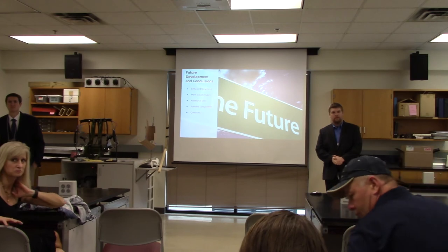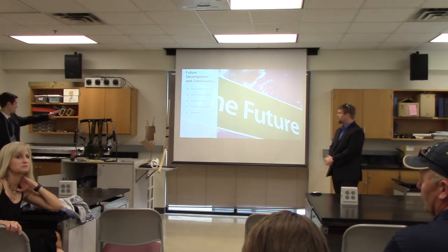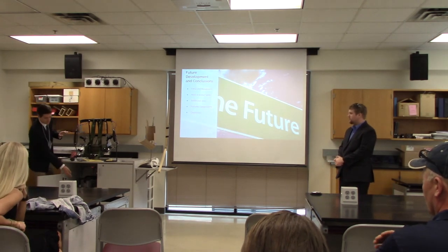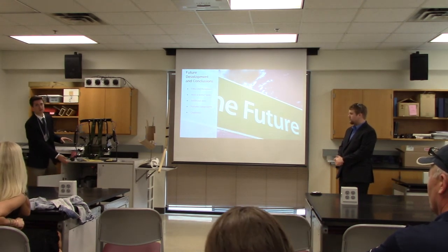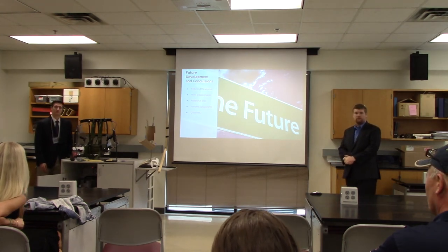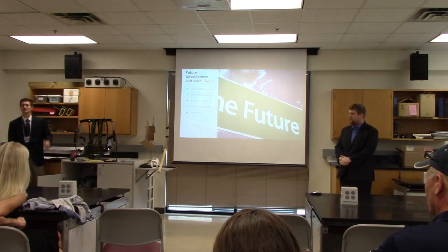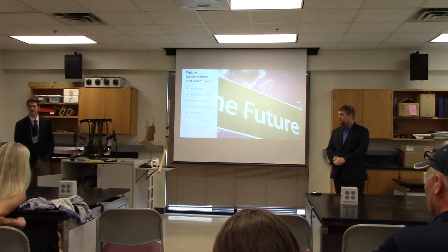How much would this cost for the average person to make in a garage? This frame, including all of its components but without the air compressor, would be under $300. Air compressors can range about $180, and they're not too expensive, though it depends on how high quality you get.